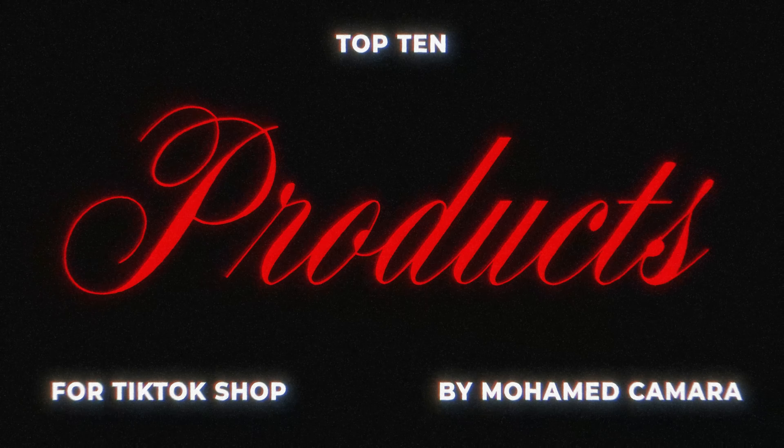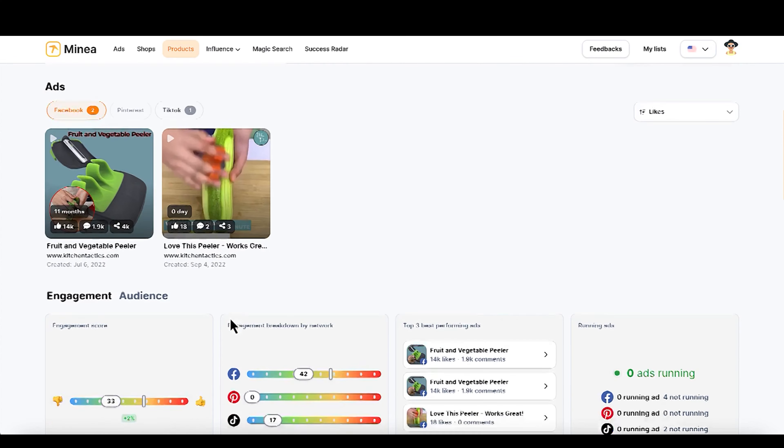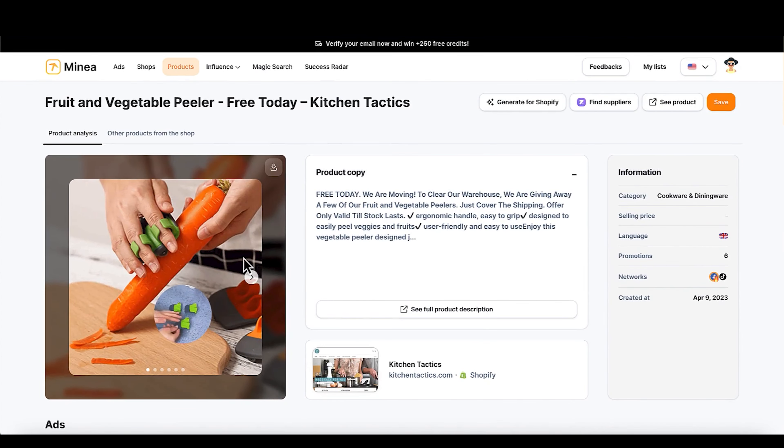Product number six is going to be a fruit and vegetable peeler. Again, another product where it solves a problem. I would show a video using it on multiple different types of fruits and vegetables, try to add some humor in there, and make these things go viral. You can probably sell this for less than $10 and source it for just a few cents — this is just free margins if you know how to market it correctly. If you have a store selling kitchen products already, you definitely want to add this in. It's a nice, compact, ergonomical product.